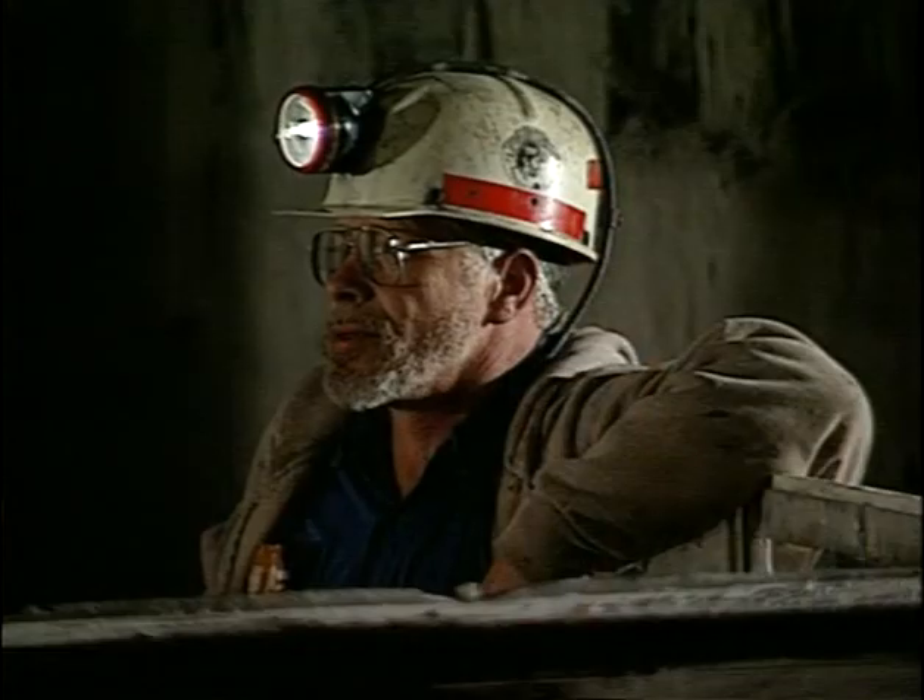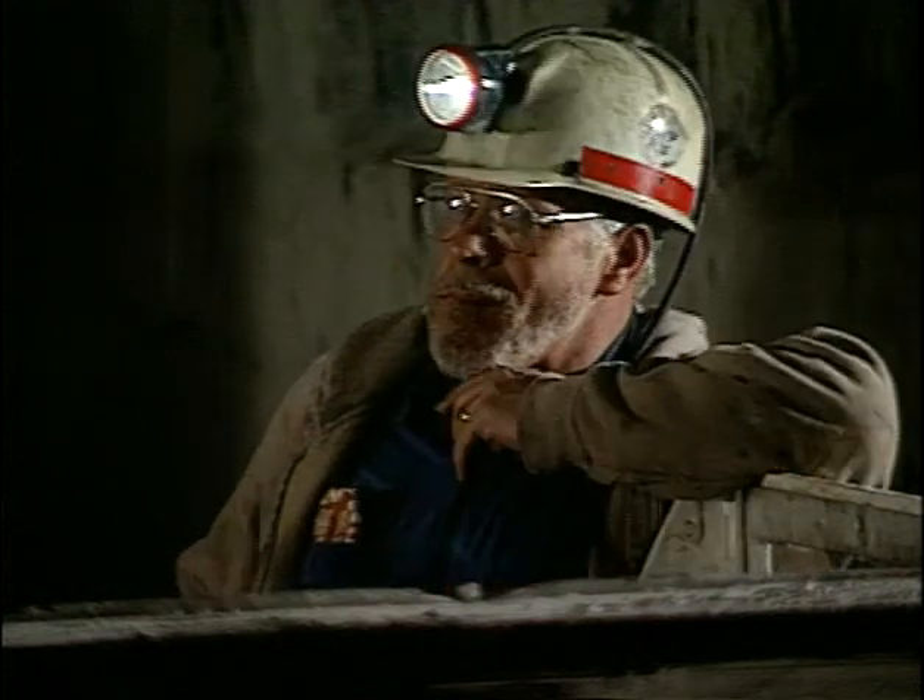Does it feel like we have enough air? Did anybody check this place for gas? The maintenance shift will fix the permissibility problems. I scattered all the rock dust I could find.